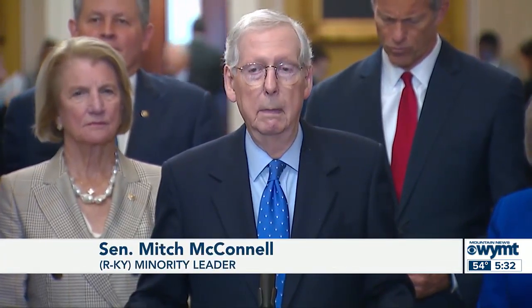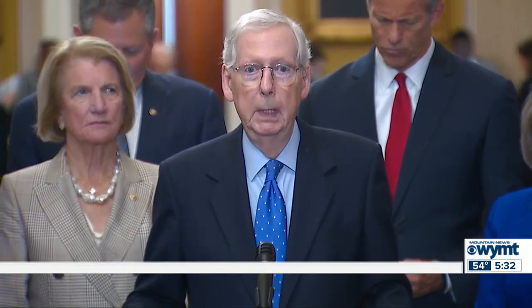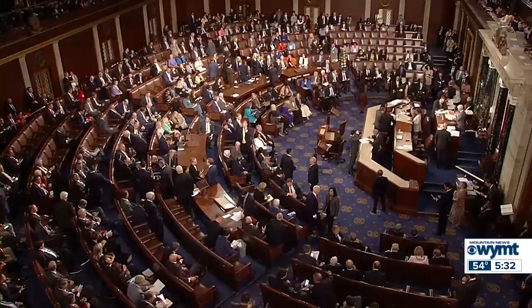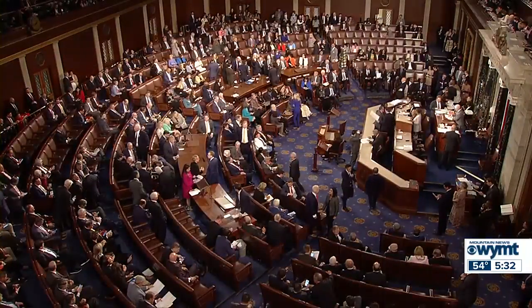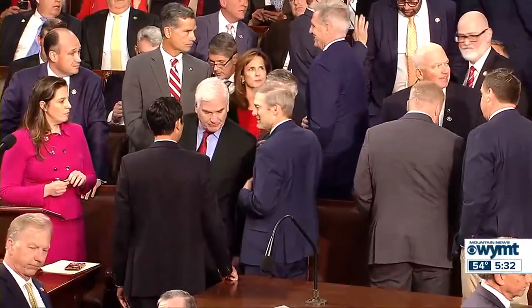That includes military support, intelligence support, and diplomatic help. We'll take a look at the package when they send it up and make suggestions to improve it if needed. But clearly, the world has changed dramatically in the last 10 days. The measure won't go far for now because the House can't vote on it or any other bill until the majority is united behind one speaker. Skyler Henry, CBS News, Capitol Hill.